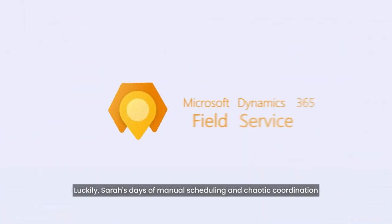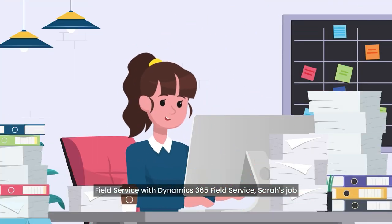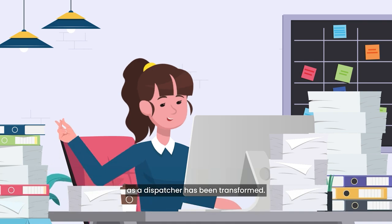Luckily, Sarah's days of manual scheduling and chaotic coordination are about to end, thanks to Microsoft Dynamics 365 Field Service. With Dynamics 365 Field Service, Sarah's job as a dispatcher has been transformed.